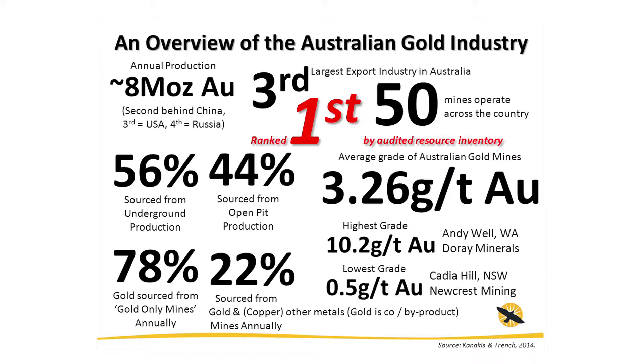The average mine grade is just under 3.3 grams per tonne. The highest grade mine is Andy Well in WA at 10.2, and the lowest grade is Cadia in New South Wales at half a gram. Those two examples we'll look at in a little bit more detail later on.